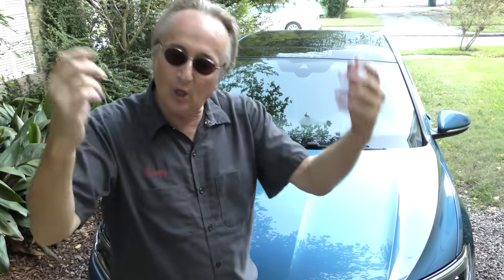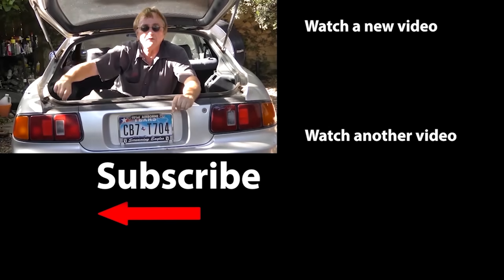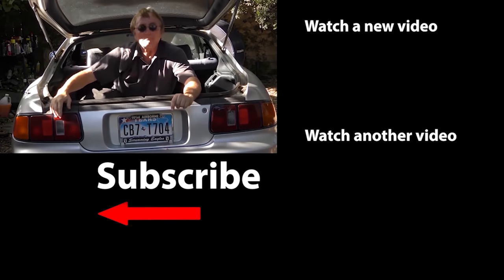Only time will tell — we'll see what these things are like when they're 10–12 years old. So if you never want to miss another one of my new car repair videos, remember to ring that bell.